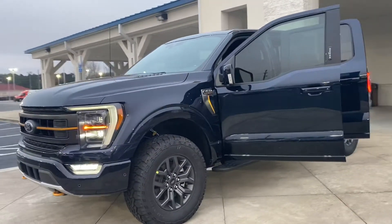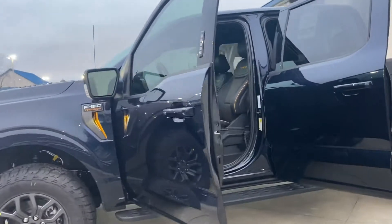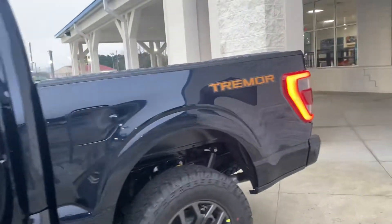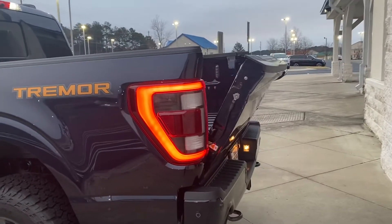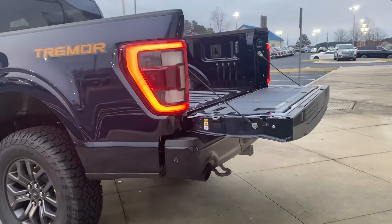It has adaptive headlights, 32-inch off-road wheels, an awesome interior with orange trim. And in the back, we have a power tailgate and dual exhausts.